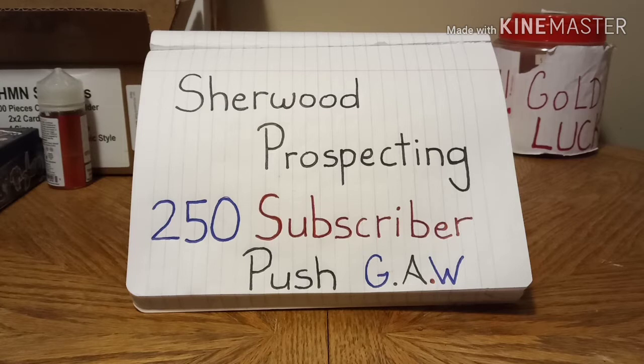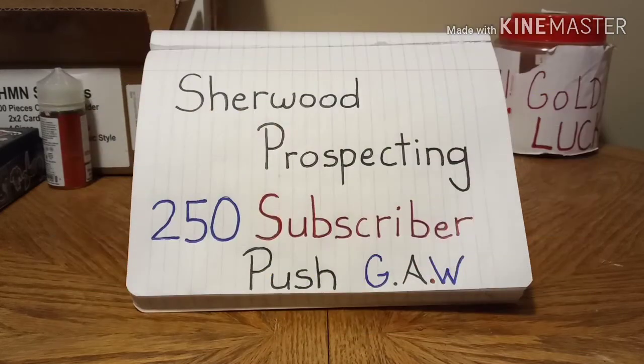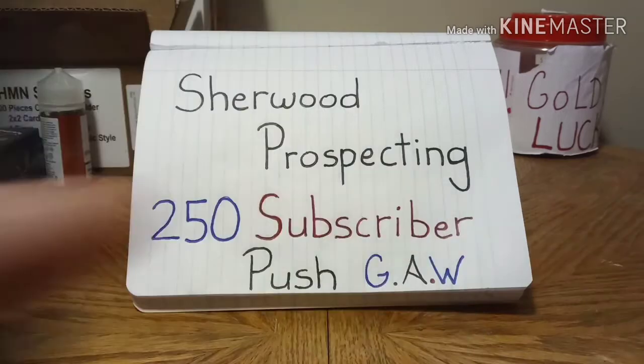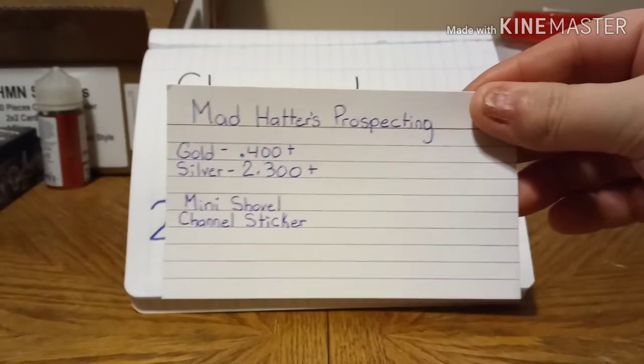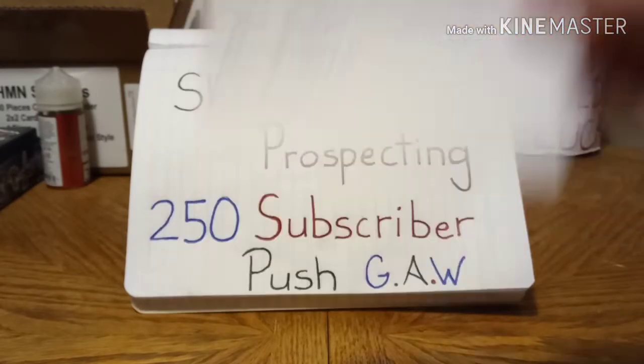I am going to do a giveaway for him, and I will give it a total of 14 days — two weeks from today. If we can get him to 250 subscribers, I'm going to give away a bag of paydirt. The paydirt will contain a minimum of 0.4 grams of gold, 2.3 grams of silver, a mini shovel, and a channel sticker.